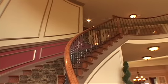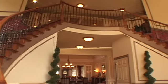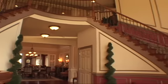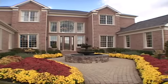Come home to Patuxent Chase and discover an unmatched feeling of privacy, luxury, and relaxation in a tranquil enclave of breathtaking homes, just minutes from everything important to you.